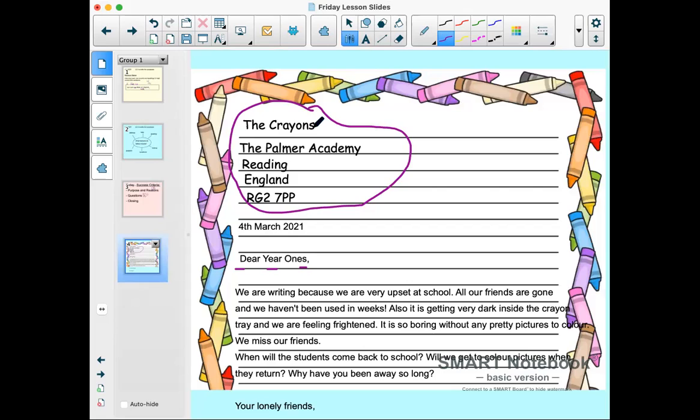Let's have a look at what we wrote yesterday. From the crayons at the Palmer Academy in Reading, England, on the 4th of March 2021, they wrote: 'Dear Year Ones, we are writing because we are very upset at school.' Now let's look at our new writing from today.